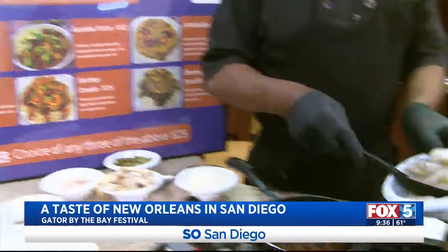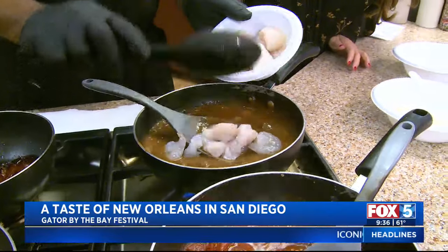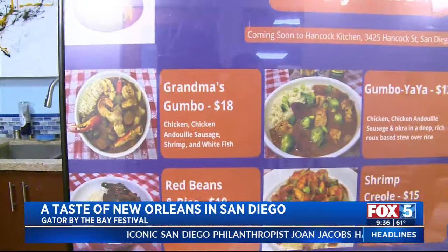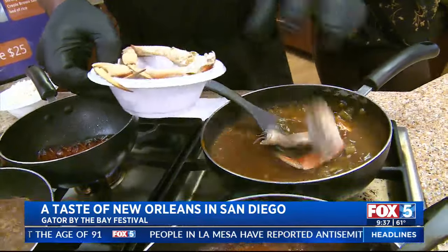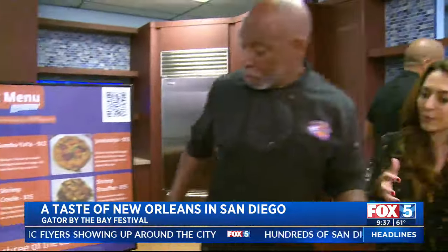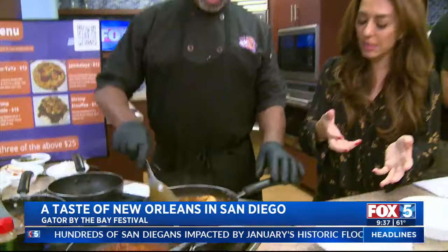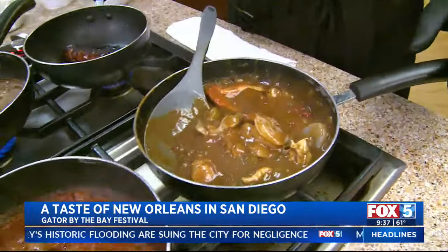If I add shrimp and white fish, it becomes grandma's gumbo. And if you're adventurous, add some crab and we now have grandma's gumbo with crab. Gumbo is basically like a stew — if anybody has never had it before, it is a stew. After everything's cooked, you pour it over rice.